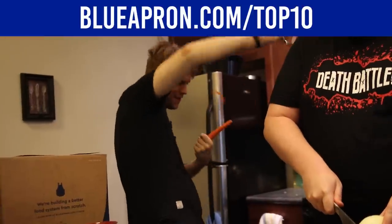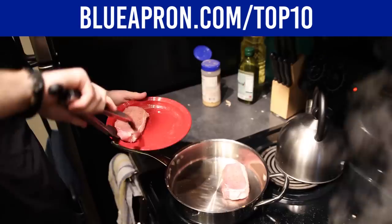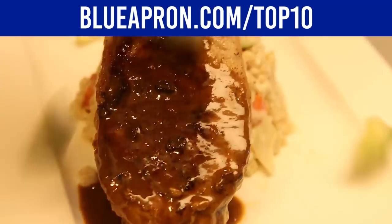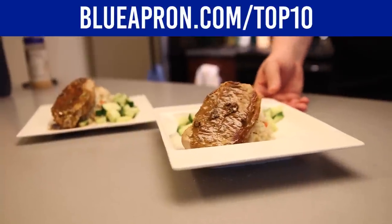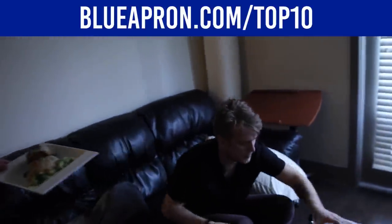Choose from a variety of recipes and get the meals that sound good to you, like the seared chicken and creamy pasta salad with summer squash and sweet peppers. Check out this week's menu and get your first three meals free, with free shipping, by going to blueapron.com/top10.